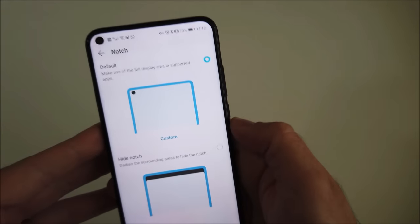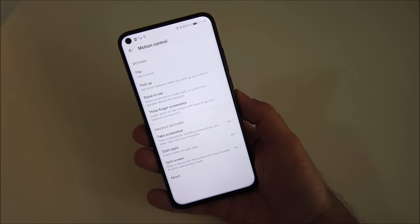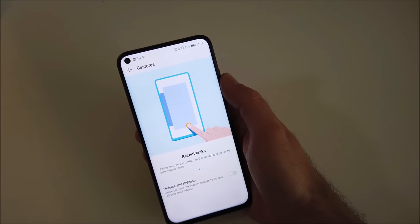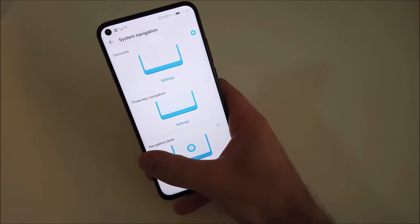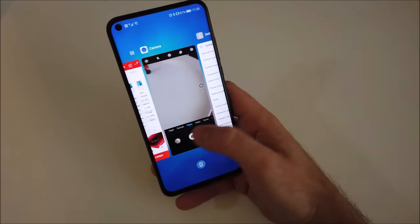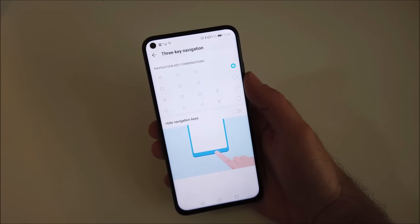There is an option in settings to hide the hole-punch notch should you prefer a more standard look. All features found on other recent Huawei and Honor phones are present, and while not all useful, they are there should you need them. Navigation can be done using full screen gestures — swipe in from the left or right to go back, swipe up from the center to go home, and swipe up and hold to open recent apps. Three-key navigation is also available and can be tuned to your liking.